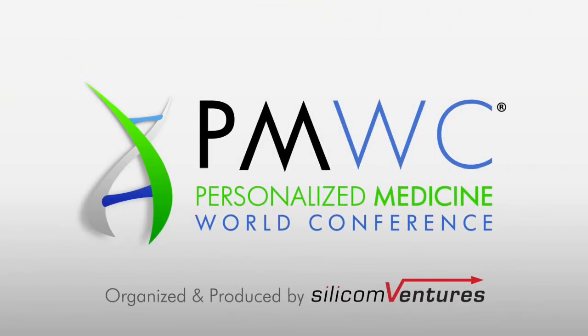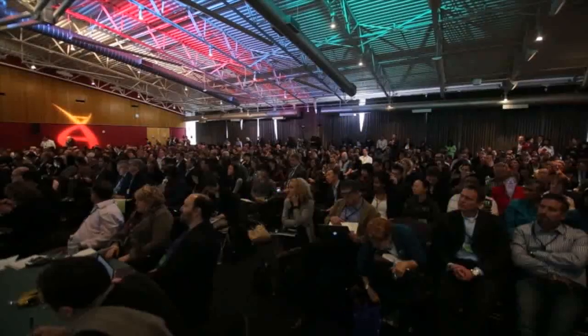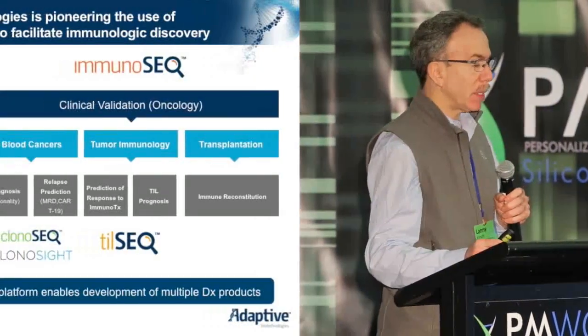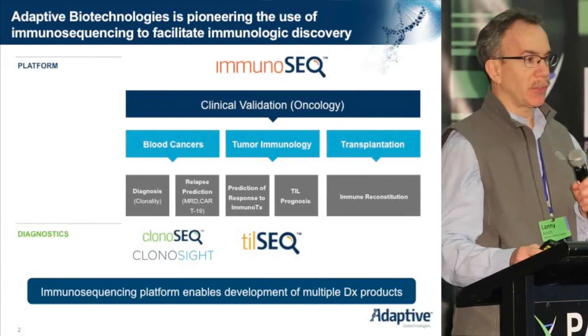Thank you very much, and thank you for giving us the opportunity to present some of our work today. Adaptive Biotechnologies is pioneering the use of immunosequencing to facilitate immunologic discovery.